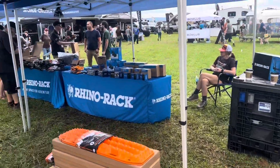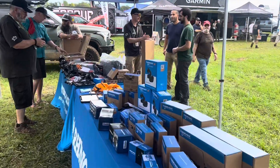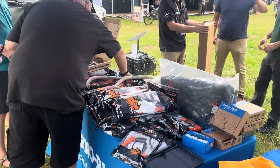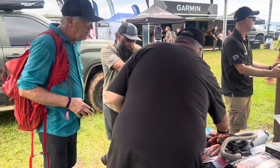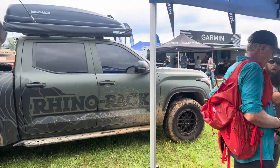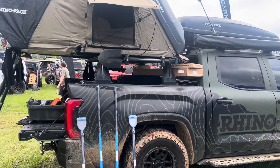Rhino Rack is also Max Tracks — they are one and the same. They've got recovery gear and everything as well. If you need anything, come over here and ask Blake, who is the man, and he has his sweet Tundra set up here as well.